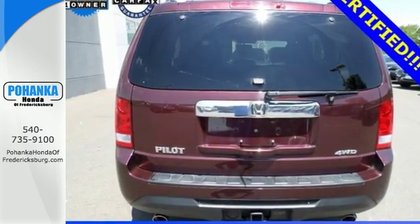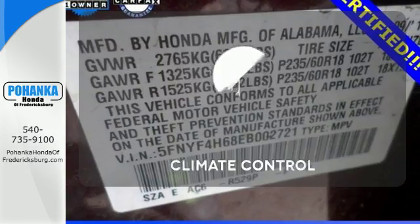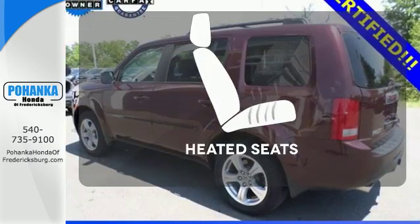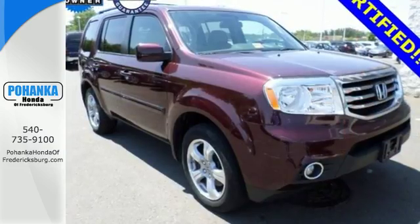The rear view camera helps with tight parking and the trailer hitch is great for heavy duty towing. Select the perfect temperature with the climate control. Doors open and your path is well lit with HomeLink. Wrap yourself in the comfort of heated seats. This hard working SUV has character.